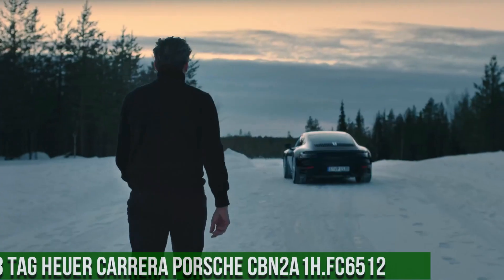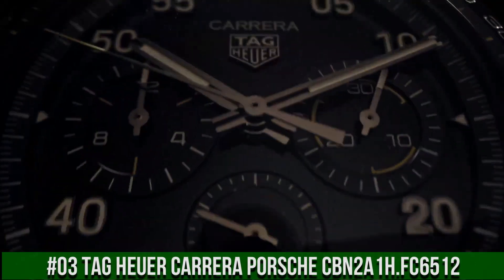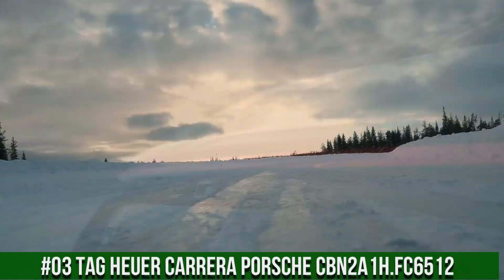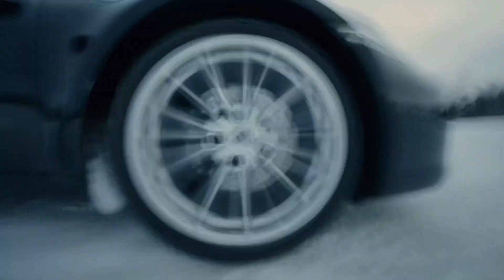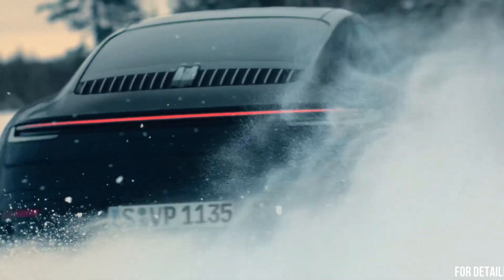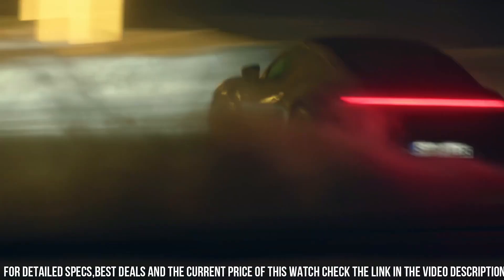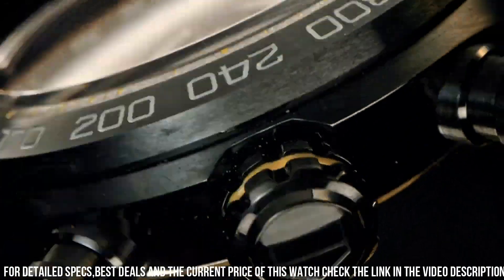Number 3: Tag Heuer Carrera Porsche, reference CBN2A1H.FC6512. Case size 44mm. Water resistance 100m. Case: DLC coated. Bezel: fixed ceramic bezel. Case back: black PVD coated steel. Strap material: leather, color black. Buckle: folding clasp with pushbuttons, black PVD coated steel.